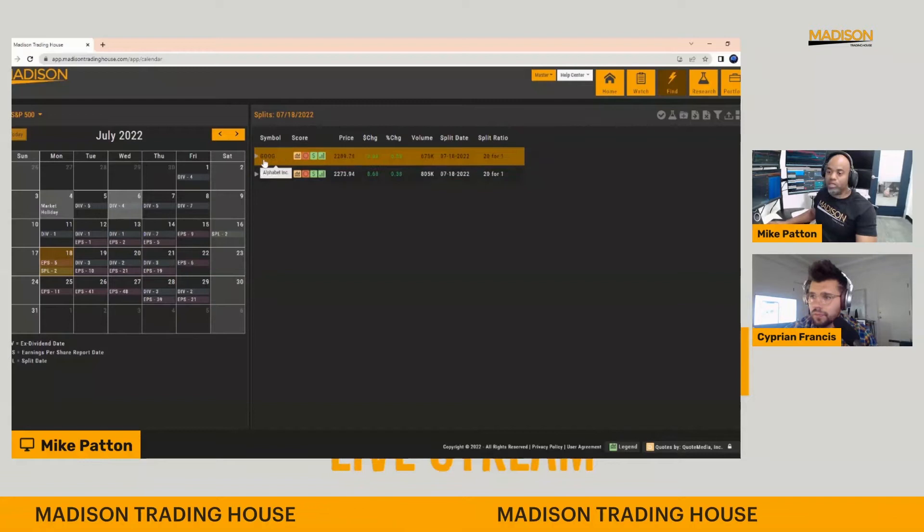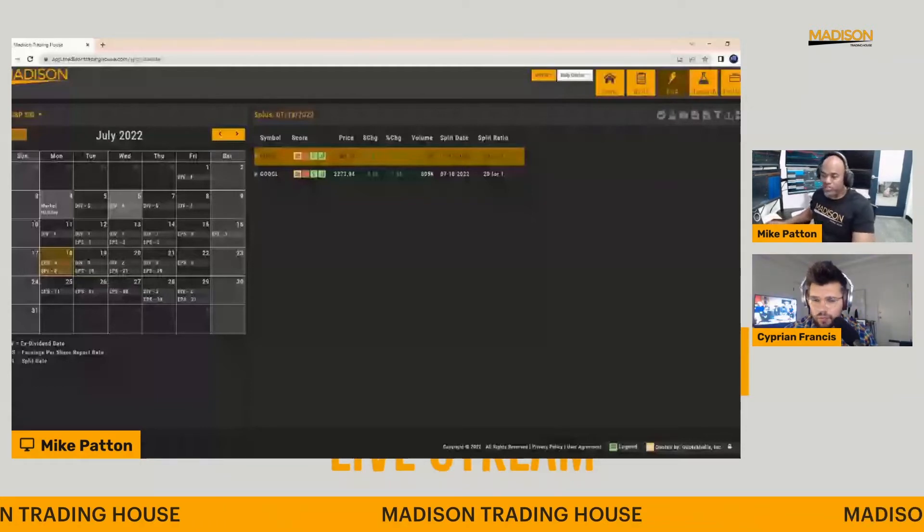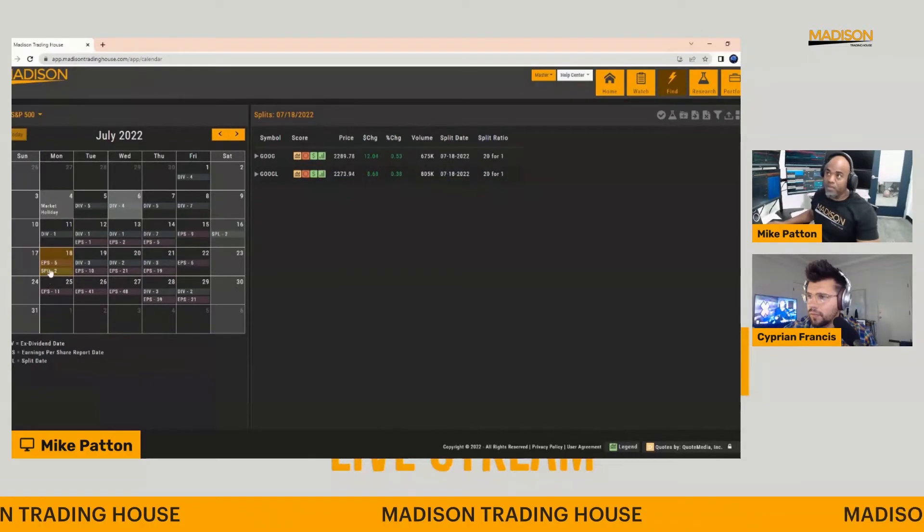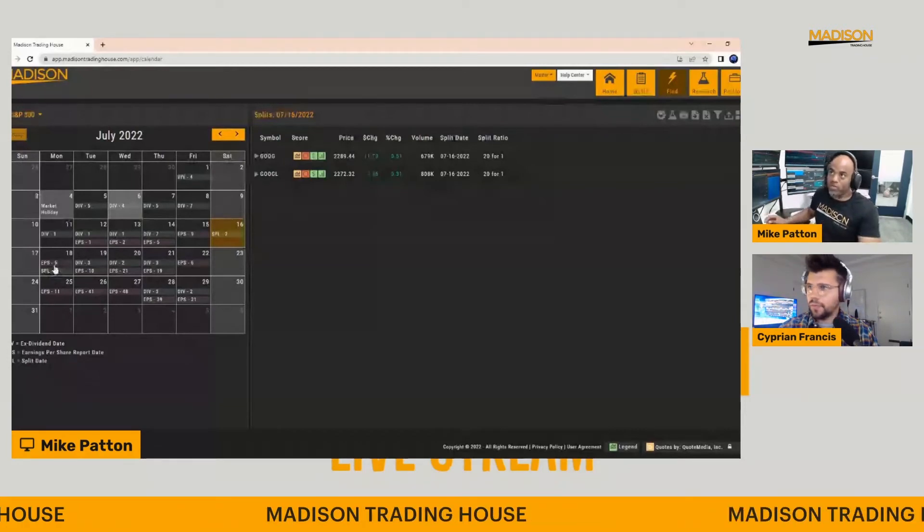Their prices are slightly different because the different types of shares have certain rights and privileges that others don't. For the average person, you're probably going to spend more time on GOOGL rather than GOOG. So it's going to be a 20-for-1, which basically means you're going to get 20 shares for every one. This makes sense because these companies' shares are so expensive, and in order for people to actively trade them, you've got to have a smaller price per share. On the 16th it should be processed and done, and then on the 18th it'll start trading at a smaller share price — but same stock, just a smaller price per share.